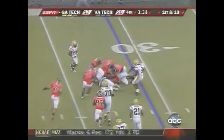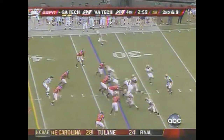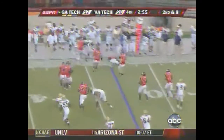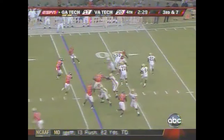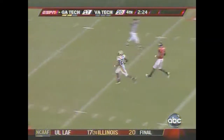This combination worked well on the last drive. First carry for Dwyer since he came back into the game. Virginia Tech had it shut down outside. Where do they go? They go deep — and Jones is open, and it just went in.